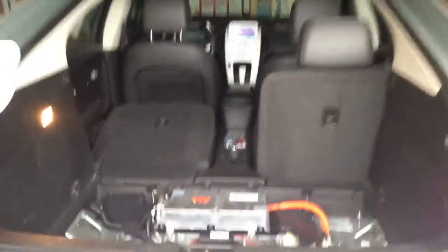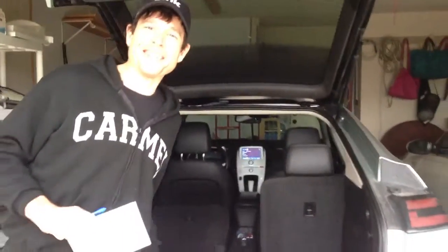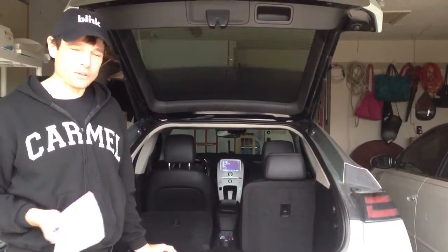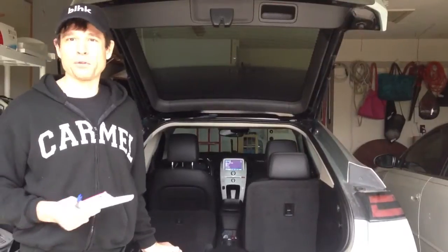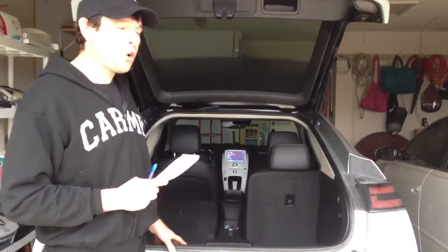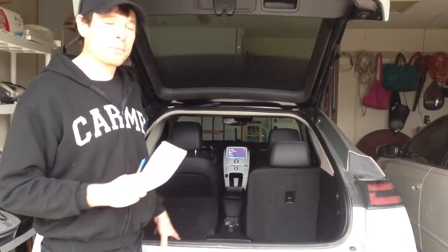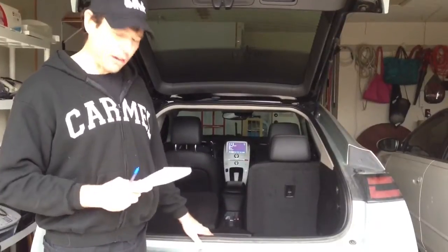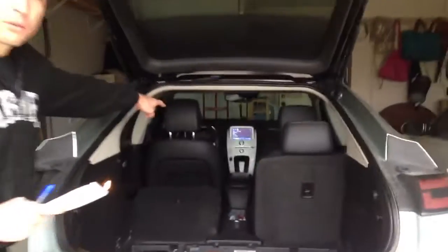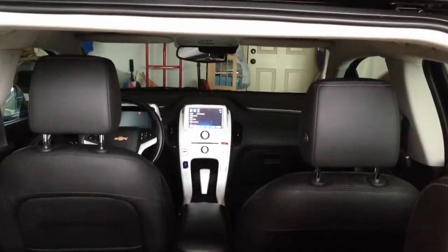The first thing I noticed is that it did not make the normal turning-off car sound, because it was still on Bluetooth phone mode. And then, more surprisingly, when I opened the door to get out and the car was off, the center display did not turn off. Now it's been 30 minutes since I've turned the car off, and the center display is still on my XM radio station.